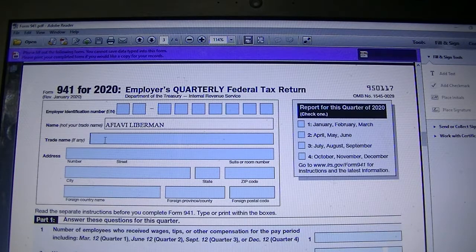For the trade name field: if as a sole proprietor you filed with the state to use a fictitious name, you can enter it here. If you don't have a trade name, you can leave it blank. You need to put your first and last name in the name field, and if you have an S-corp or LLC you will put the business name there — in my case I put Libreman Consulting here.